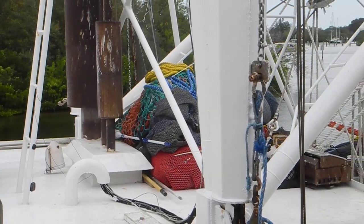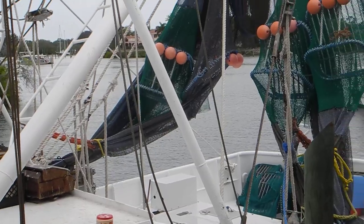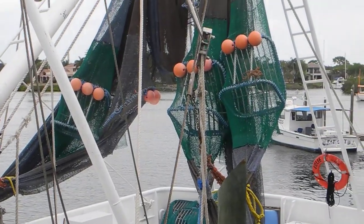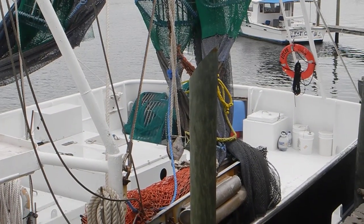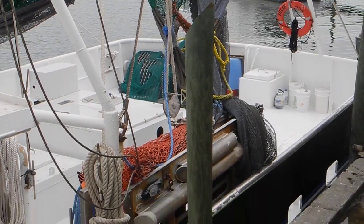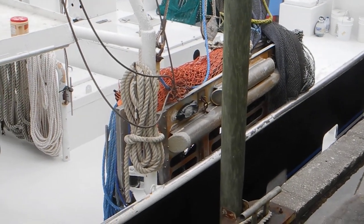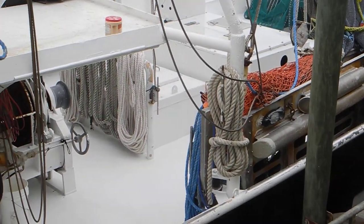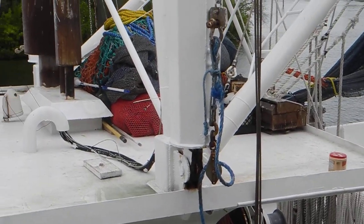Looking back at some of the nets, the booms, the turtle excluder devices inside of the nets there, and a few more up on the back deck on the starboard stern. Those are the doors that hold the shrimp nets open. I hear our dinner bell calling, so we're going for lunch. This is Captain Chris in Tarpon Springs, Florida.